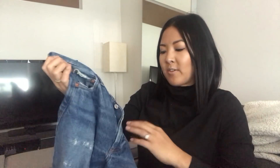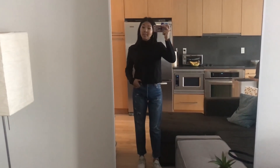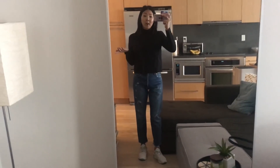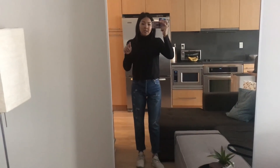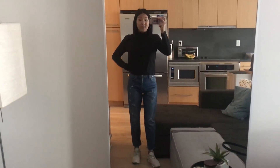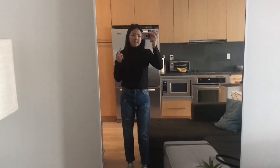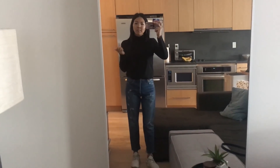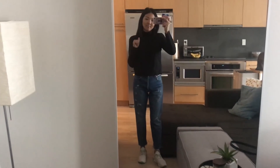I picked these up in a size 24. Some reviews online said to size up because they're 100% cotton, but others said take your true size. I'm usually a size 25 and I bought a 24 — they fit pretty well. On me, the 28-inch inseam hits at a good length and I'm 5'5". They're a fairly high rise — I believe an 11-inch rise. I'd say keep your regular size or size down one, but definitely try them in store. I love the 100% cotton feel.